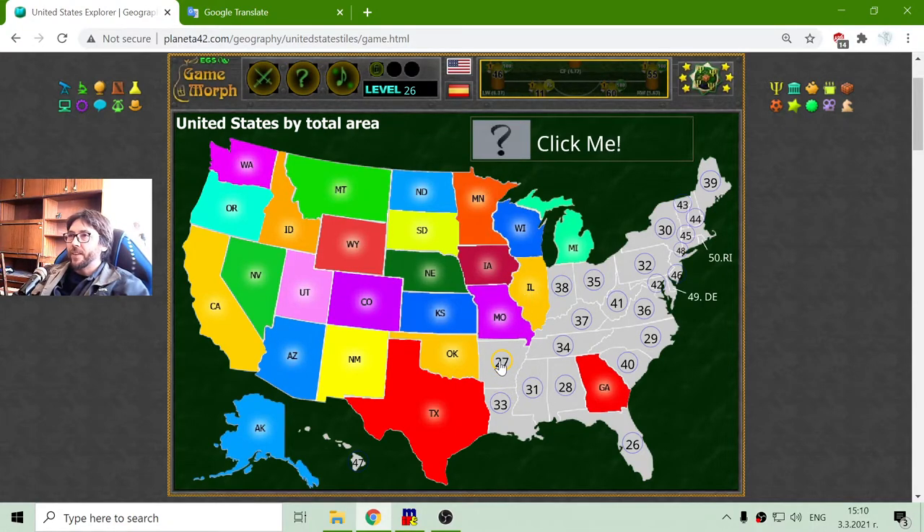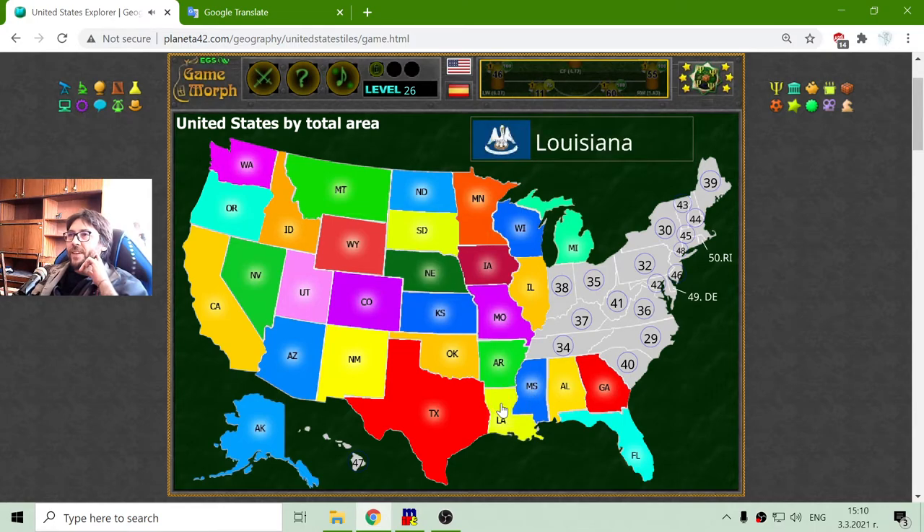The 27th biggest state should be Arkansas. And the 28th biggest state is Alabama. I have forgotten about Florida — 26th. And now I lost the count. Let me see: 31 and 33, this is Mississippi. And Louisiana.